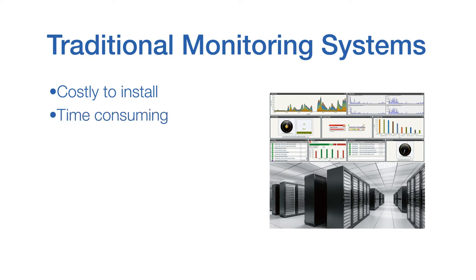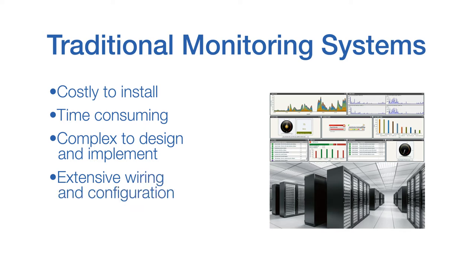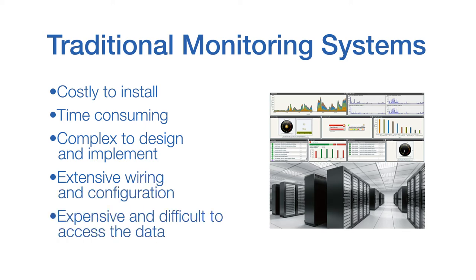A large data center monitoring network can involve thousands of monitoring points and take a great deal of time and expense to design, wire, and administer. Add in the cost and complexity of many DCIM applications, and a monitoring project can become a very intensive and expensive project.